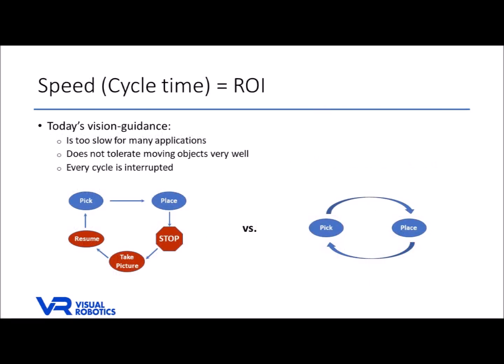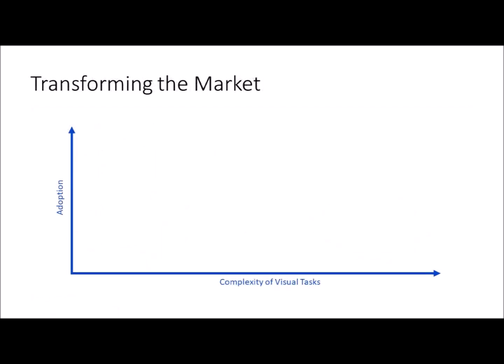No doubt you've seen how other arm-mounted cameras interrupt each and every robot cycle to take a picture and get reoriented, and this hammers your productivity. We don't have to do this because the VIM 201 is always oriented, and that means much faster cycle times and higher ROI.